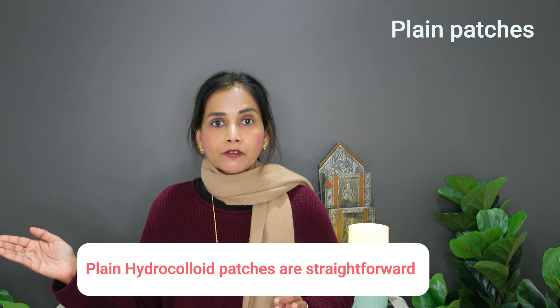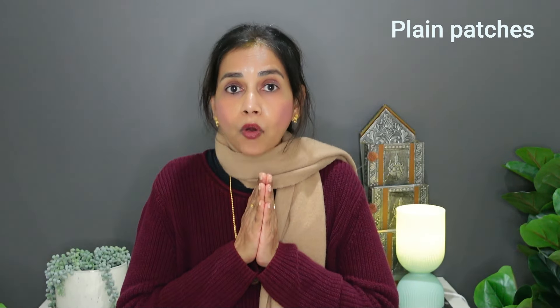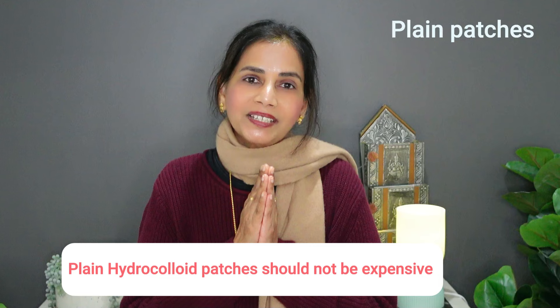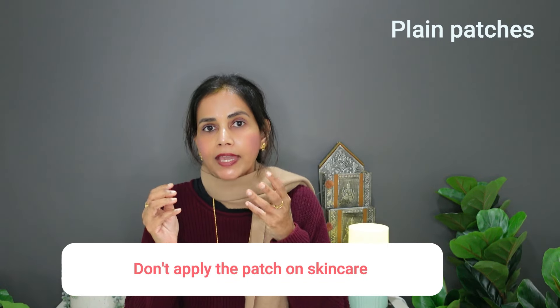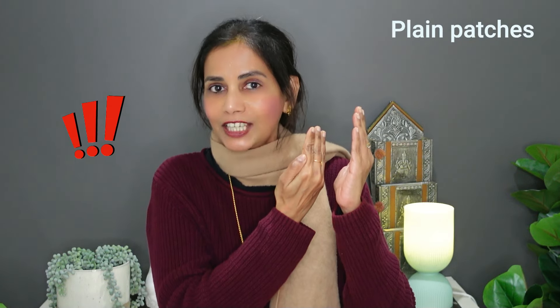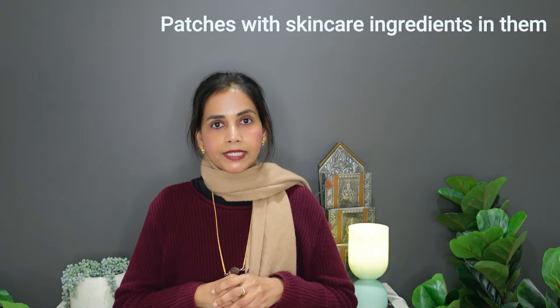Plain hydrocolloid patches are quite straightforward — they do what they have to do and don't cause any additional damage. They should not be too expensive; if someone's offering a very expensive simple hydrocolloid patch, just walk away. To use them: first cleanse your face, then apply the patch. Don't put any skincare product on your face before applying — there should be nothing between the patch and the wound area. If you apply a skincare product first, it can actually inflame the region further. Apply the patch, then gently use skincare on the rest of your face, but not on top of the wound.